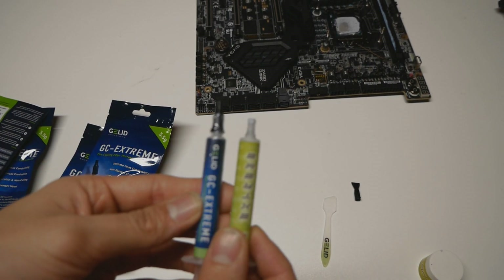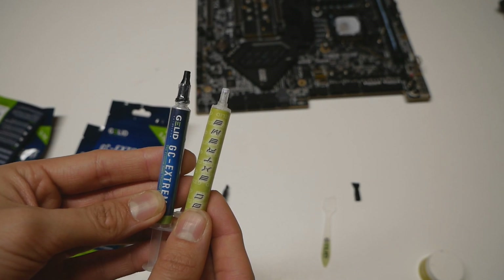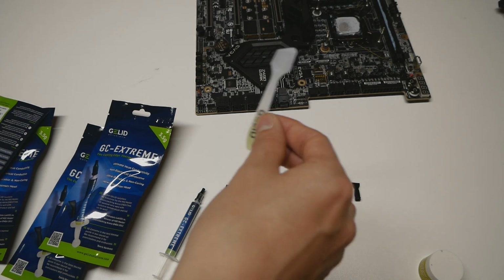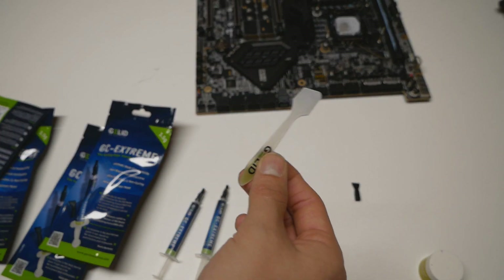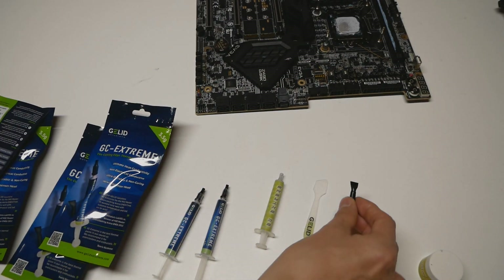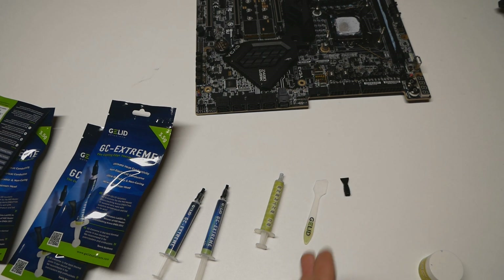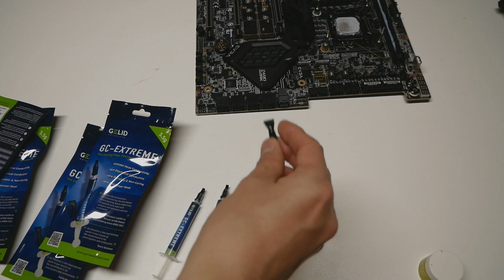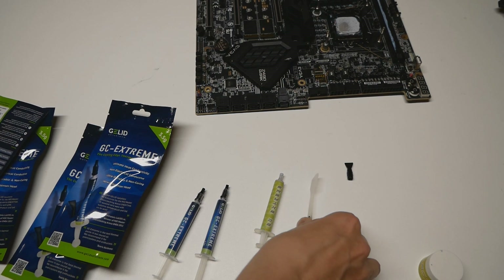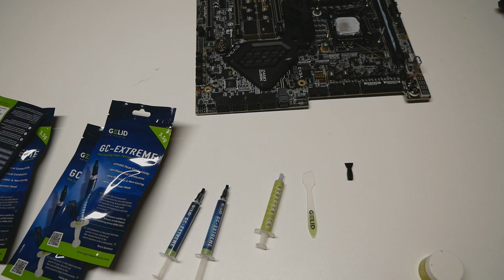The overall look of the tube itself has changed a bit, as we already covered at the start of this video. The only minus about this new GC Extreme packaging is the lack of the separate plastic applicator — I really like it myself, it's much easier to spread the thermal paste evenly on top of the CPU IHS. The new tip dispenser does work, but I found that you end up putting a little bit too much thermal paste using that particular tip. This tube is hard plastic, not soft like the standard Kryonaut tubes, so it's more about personal preference but not a critical issue — performance is the biggest thing.